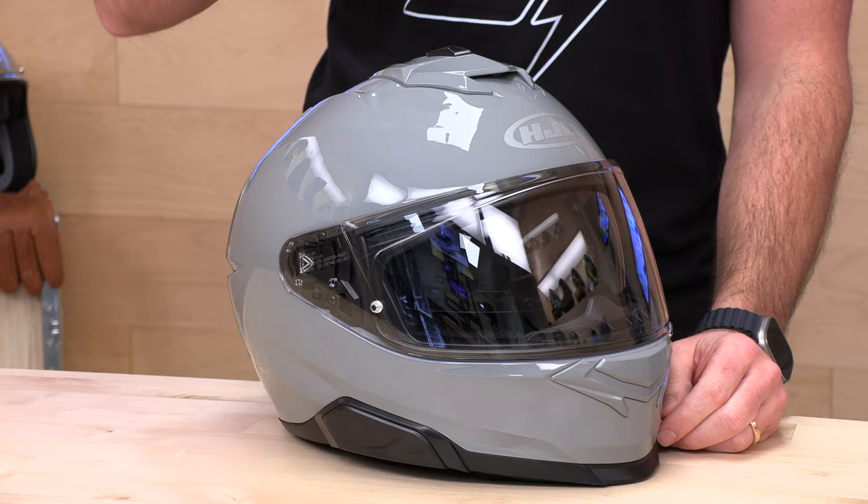Before we jump in and tell you all about this brand new helmet from HJC, go ahead and subscribe to the channel here at Speed Addicts — that really helps us keep bringing you the best gear reviews in the universe. And if at any point you decide you'd like to purchase a helmet, be it HJC or otherwise, from us here at Speed Addicts, that'd be rad too. There's a link in the description below to get over to this HJC i71 or shop for any other parts or gear you might need for your next two-wheel adventure.